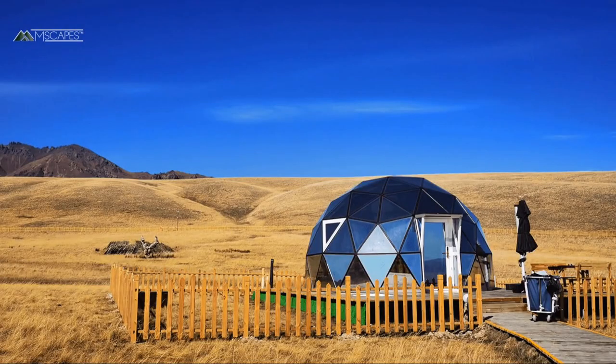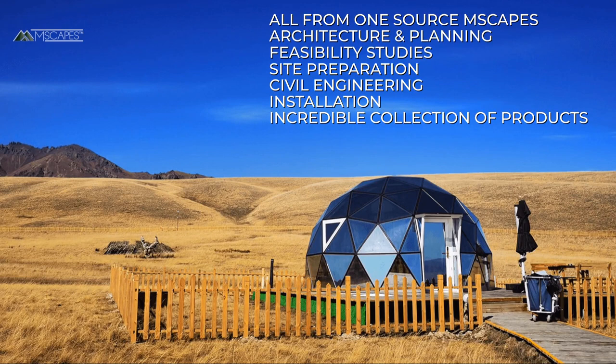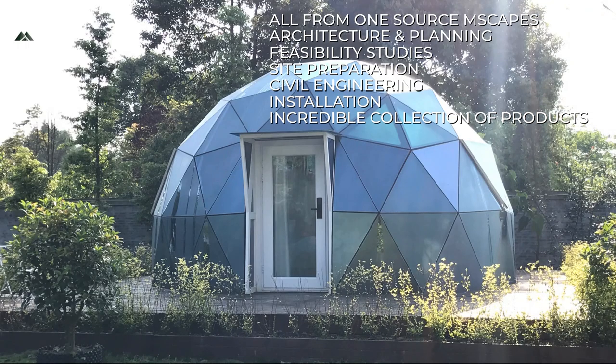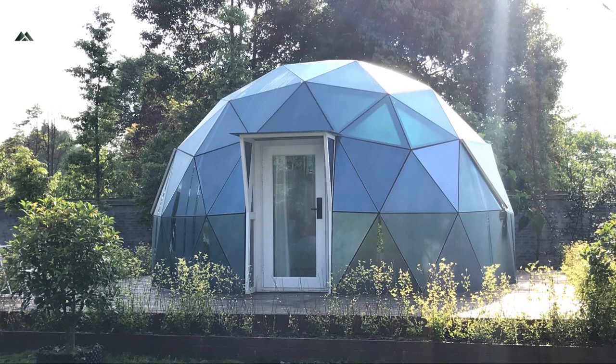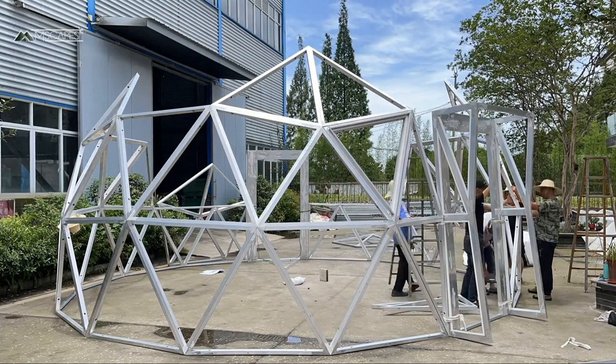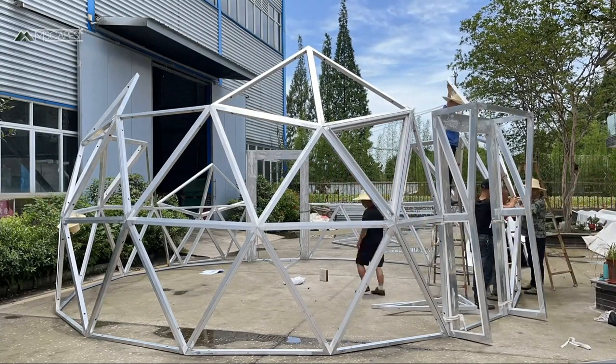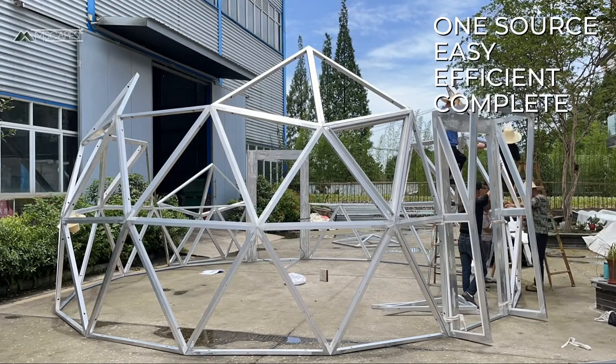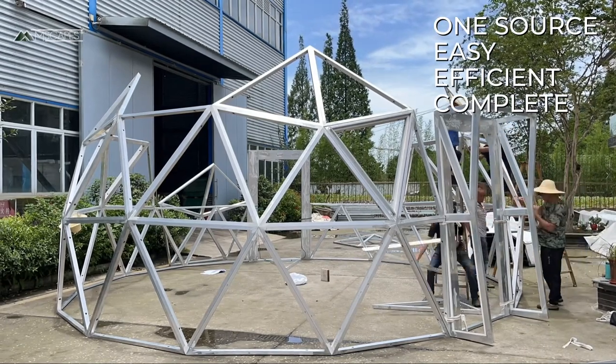Not just the structures — you can also bundle architecture and planning, feasibility studies, funding, site preparation, civil engineering, installation, and of course an incredible array of tents. Prefabricated or modularly built components for your next project. One source, easy, efficient, and complete.